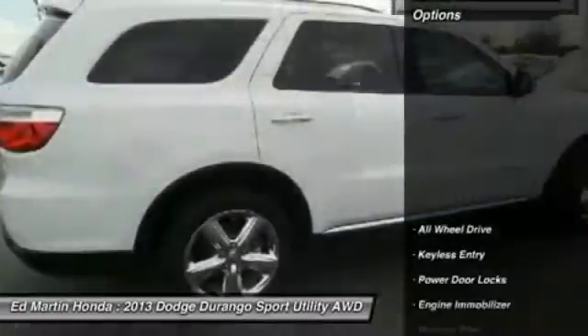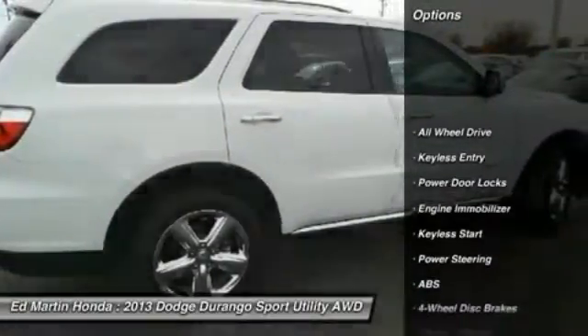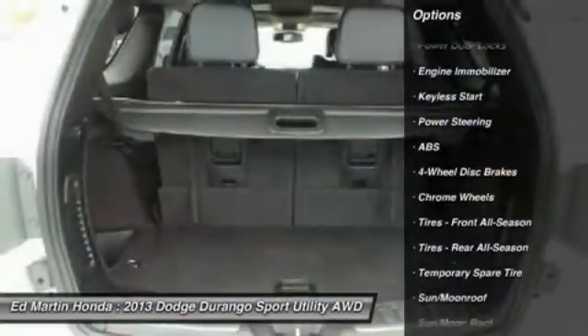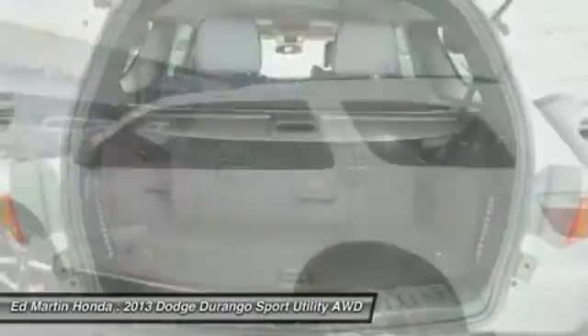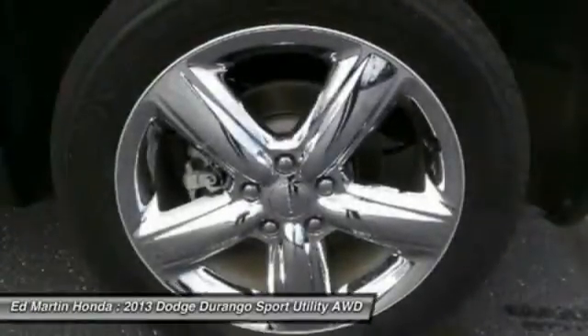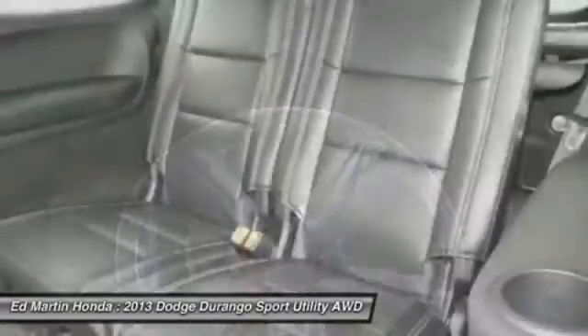Here are some of this vehicle's great options: power passenger seat, anti-lock braking system, navigation system, all-wheel drive, power lift gate, power steering, hard disk drive media storage, keyless start, four-wheel disk brakes, keyless entry.